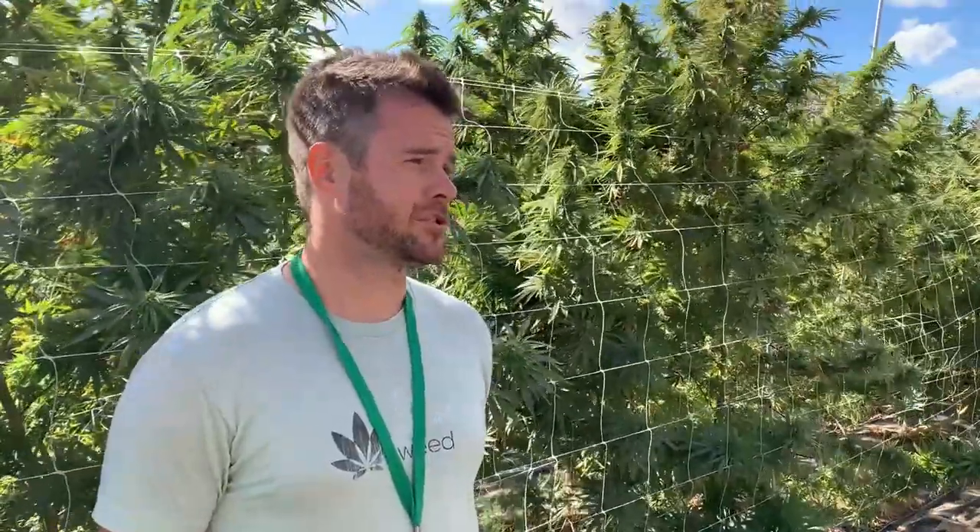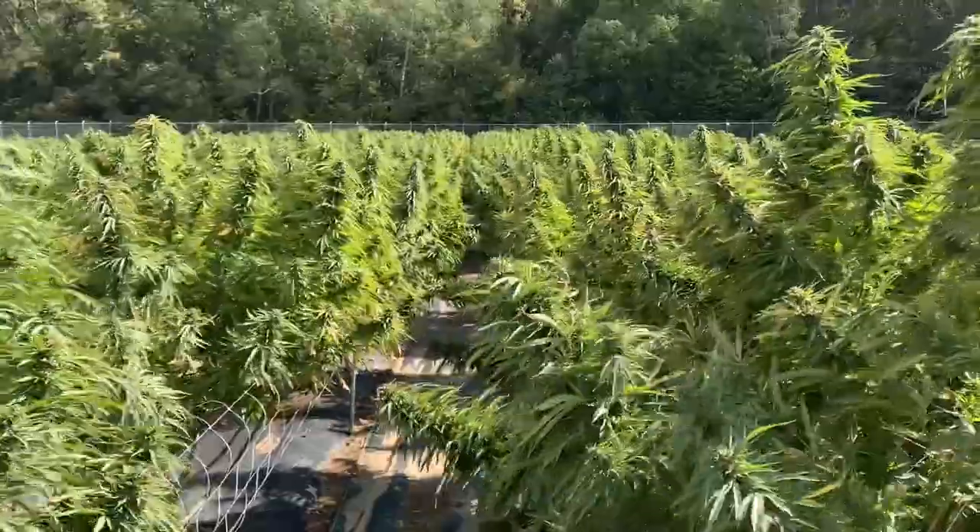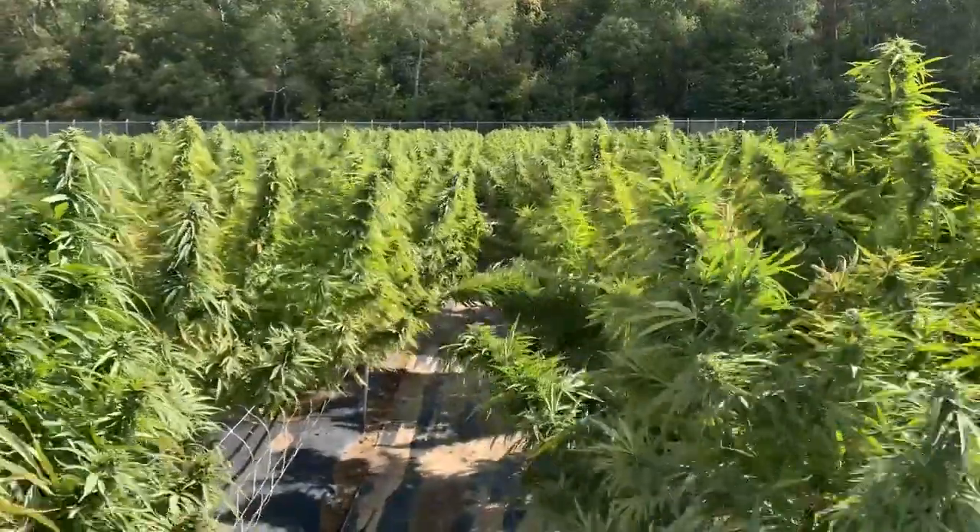When that happens, the bud production is going to slow greatly, so that is going to have an effect on the overall outcome of the plants. But the majority of our field took it very, very well.